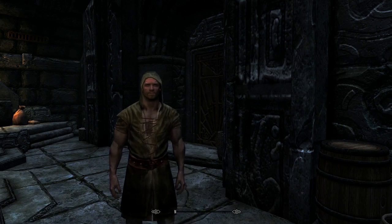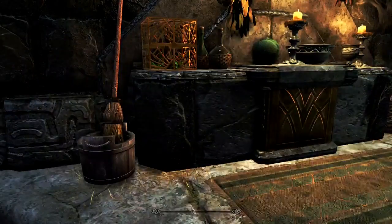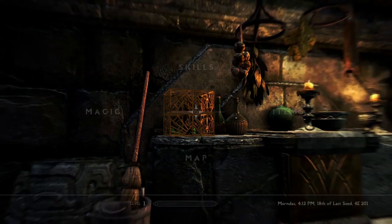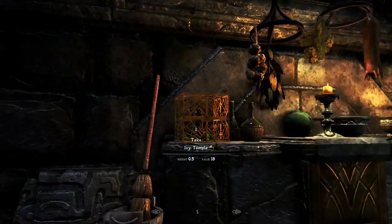Today we're jumping right back into Skyrim in the wonderful hold of Markarth, taking a look at the Ivy Temple. The Ivy Temple is a home based out of an extra-dimensional space, from the same mod author who's done other extra-dimensional homes — Mentha. They've done great work with dimensional homes as well as homes placed here in Skyrim. The Ivy Temple can be found in a box inside the Temple of Dibella.